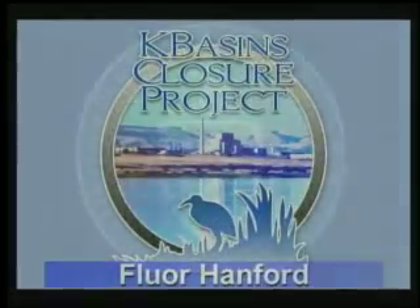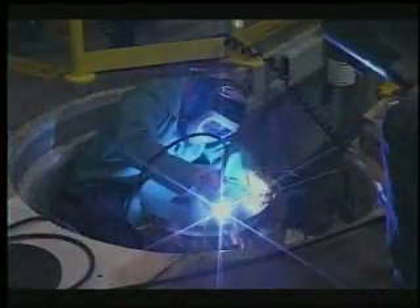Fluor Hanford, the Department of Energy, and the U.S. Environmental Protection Agency are working hard to clean out the K-Basins safely and efficiently to ensure that the Columbia River and the region around Hanford is protected.